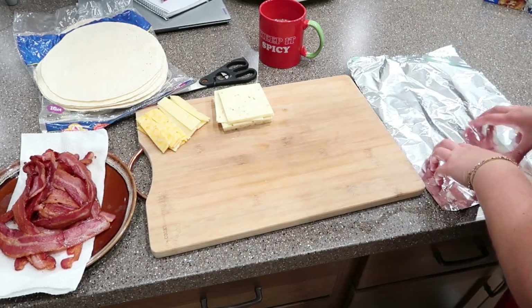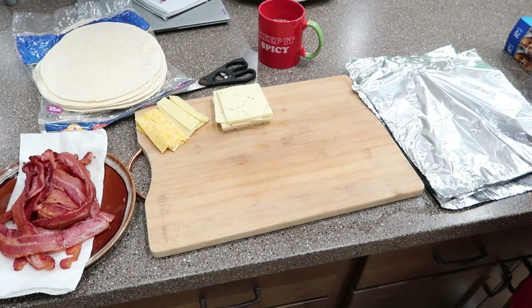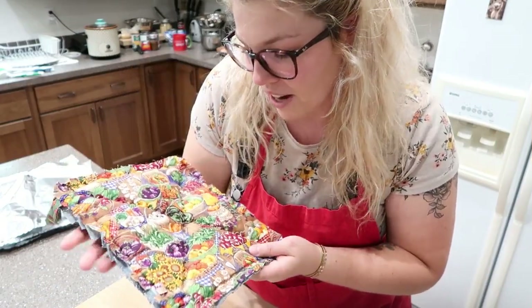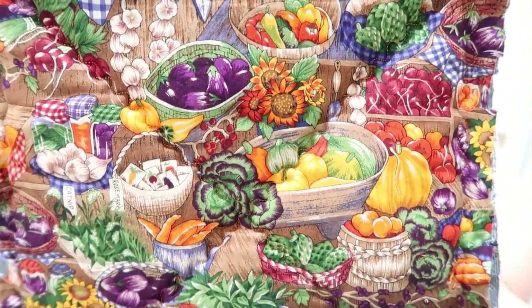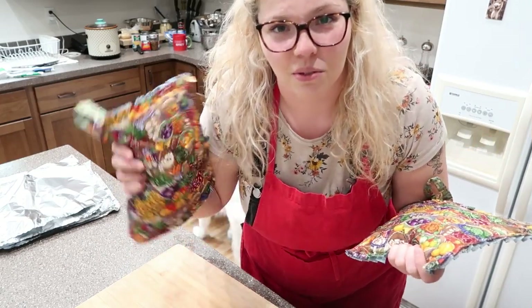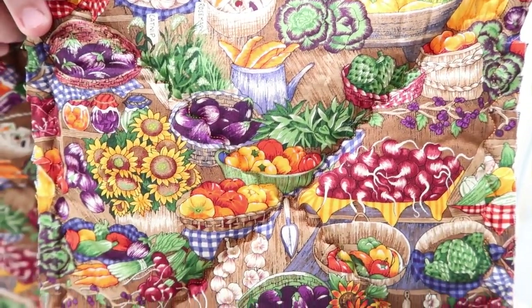For our assembly line I've got out the tortillas, the cheese, the bacon, and I'm using aluminum foil for wrapping. I've pre-cut some foil squares. I've got enough for eight breakfast burritos, and we'll see if we can do more. Before getting going on the assembly, I wanted to show you this really beautiful hot pad that one of my coworkers made specifically for me as a present. She's a huge quilter — she found this fabric and thought of me. I've got two of them, just denim on the back, and I thought they were just so beautiful and thoughtful — a truly precious gift.